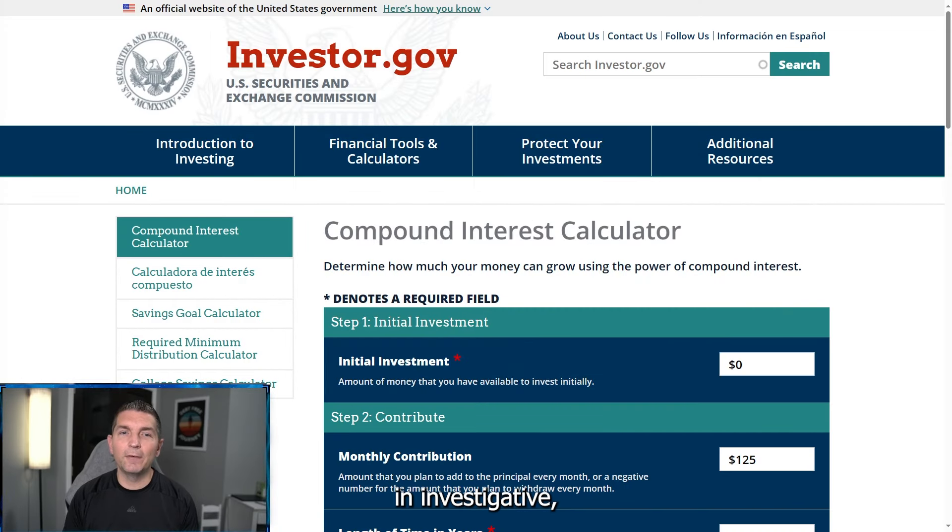Right here on investor.gov, this is going to be our compound interest calculator and we're going to break it down again mathematically exactly how you can do this. I'm going to tell you some assumptions as we're going through here.